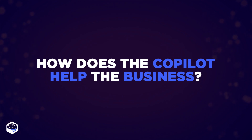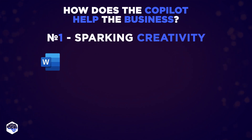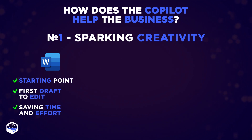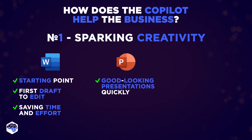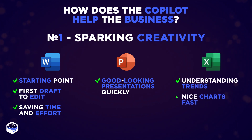How exactly does Copilot help the business? First, Copilot is sparking creativity. In Microsoft Word, it helps you start writing easily by giving you a starting point, so you don't stare at a blank page. Copilot gives you a first draft to edit, saving you time and effort. You're always the boss of your ideas, telling Copilot when to make things shorter or change words. In PowerPoint it helps you make good-looking presentations quickly, and in Excel it helps you understand trends and make nice charts fast.